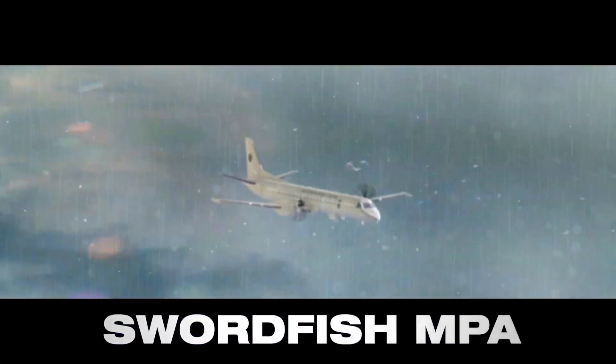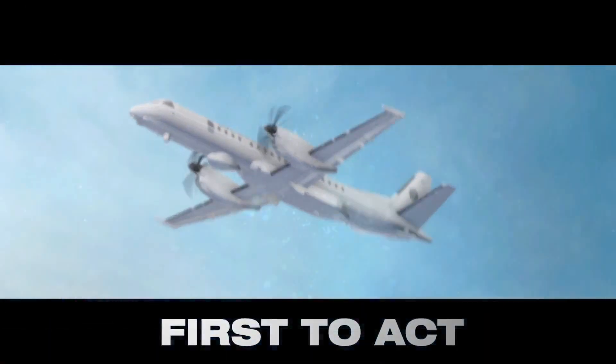Introducing the Swordfish maritime patrol aircraft. First to know, first to act.